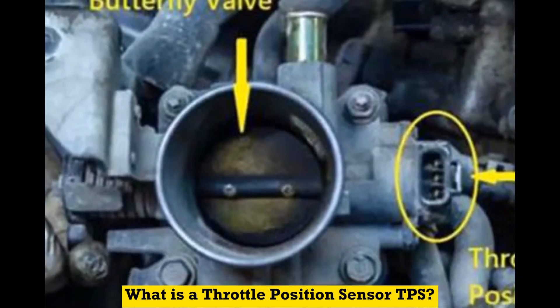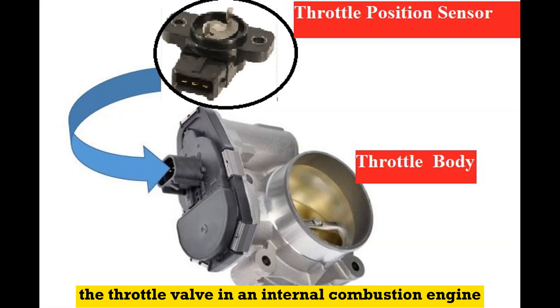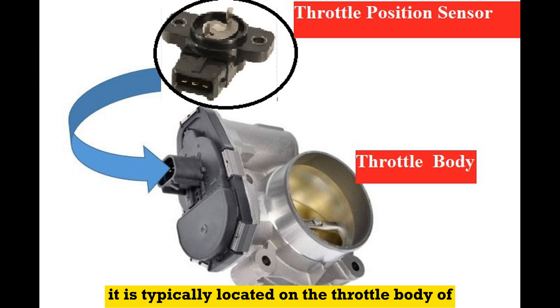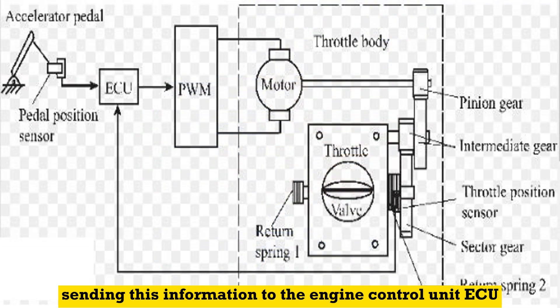What is a throttle position sensor, or TPS? It is a sensor that measures the opening of the throttle valve in an internal combustion engine. It is typically located on the throttle body of the engine, connected to the throttle plate, and detects the position of the throttle, sending this information to the engine control unit, or ECU.